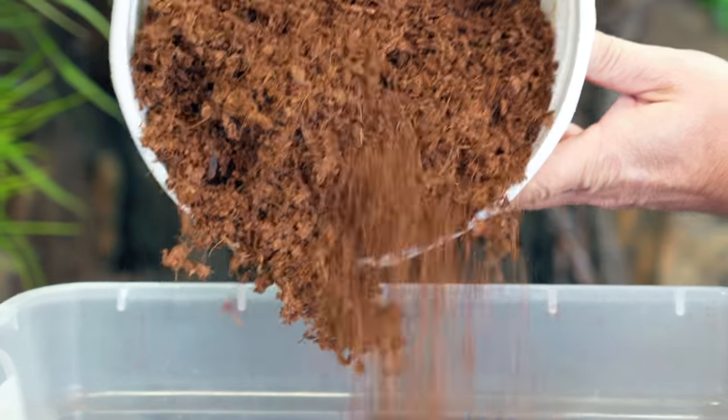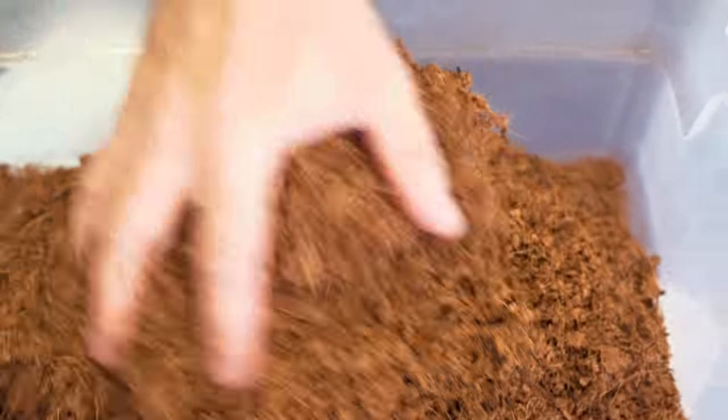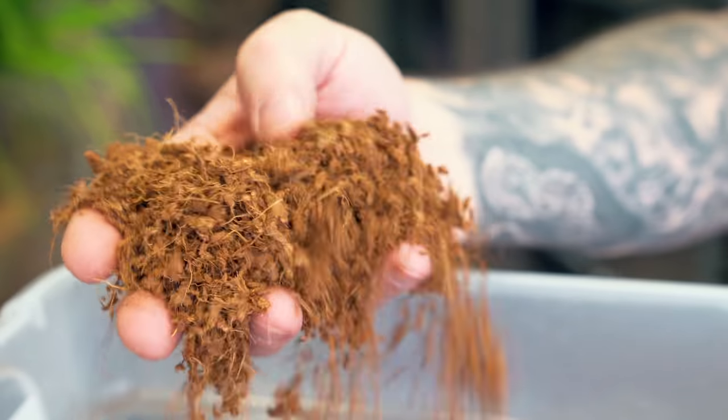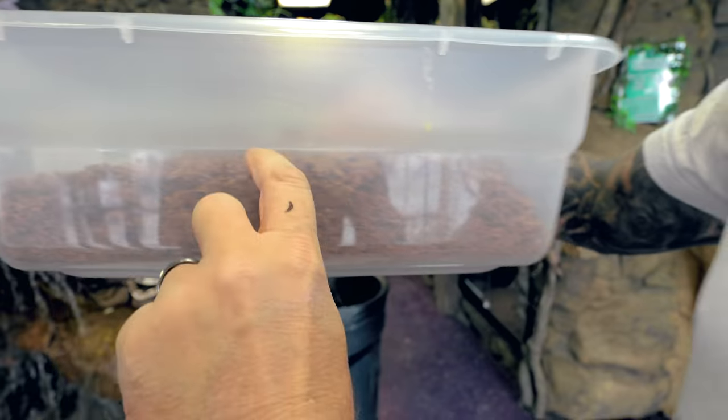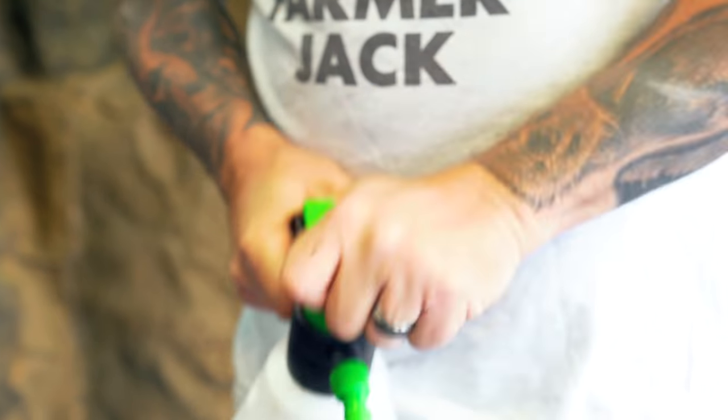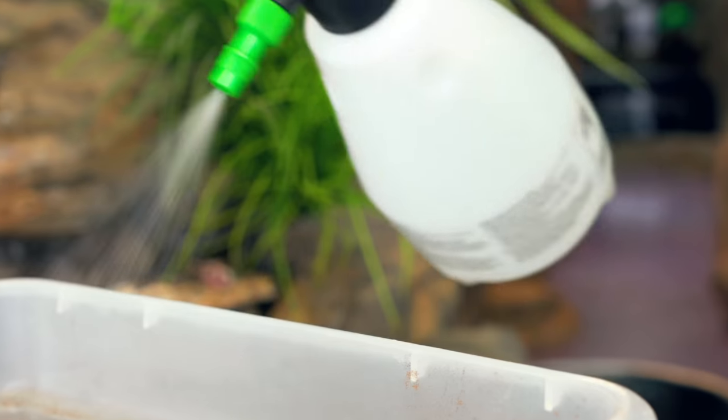I have some Reptile Prime right here. You guys may not even know that I have my own brand of bedding — it's coconut husk without dust in it. It's called Reptile Prime. You can check it out at reptileprime.com. I really never talk about it, but it's really great bedding, absorbs really well. That's what we're going to use on the bottom here. We want to have a pretty good layer that she can dig in, about half the thing. Then we're just going to take a sprayer and mist it down, mix it up really good, keep it kind of a little bit damp.